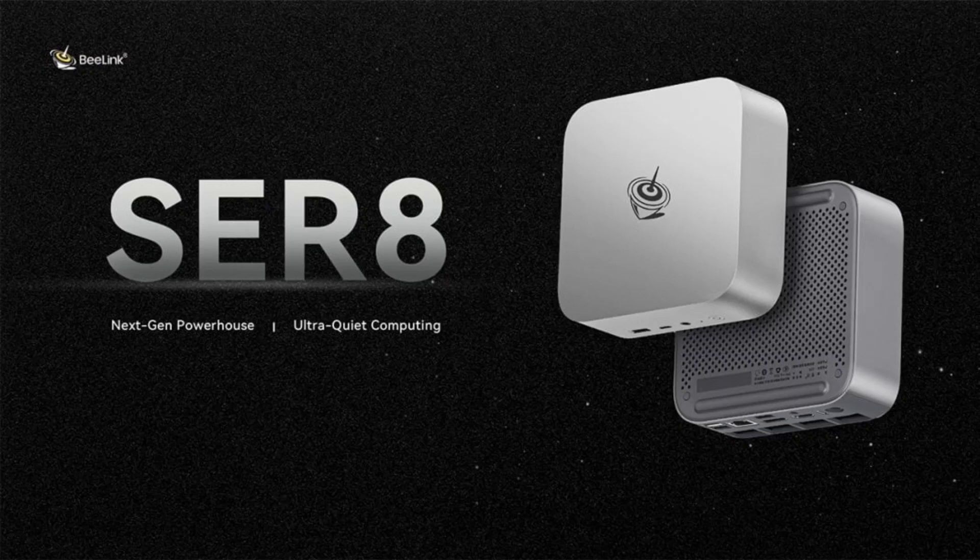The Beelink Mini PC offers up to 256GB of RAM in a dual-channel setup. There are two slots for storage in the device with up to 8TB of space. The base model has 32GB of RAM and 1TB of storage, and a barebone version is also available if you already have storage and memory.